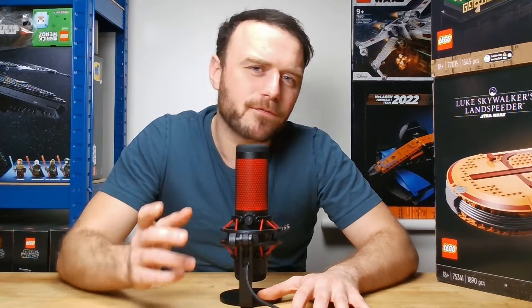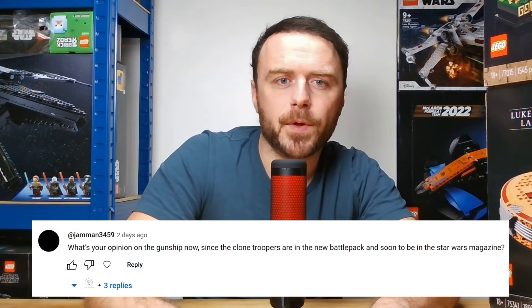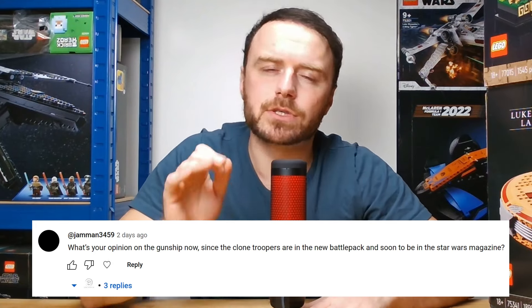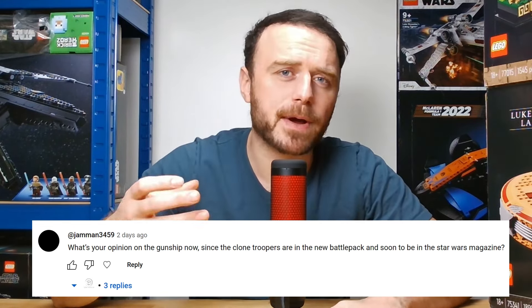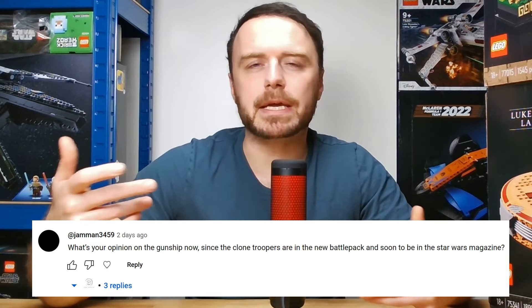Each week we want to give some feedback on comments we're receiving. We appreciate engagement from viewers such as Jaman3459, who rightly highlights the importance of staying informed about new releases and potential shifts in LEGO's future plans. The question is: what's your opinion on the gunship now, since the clone troopers are in the new battle pack and soon to be in the new Star Wars magazines? Our answer is that it's one of the reasons we avoid heavy investment in the first half of the year, because the dynamics can rapidly change — not just in terms of retirement dates, but also in LEGO's future release plans. Staying current with new releases is crucial for predicting future trends, and our opinions may evolve as new information emerges, so it's essential to stay informed through websites, social media and YouTube.